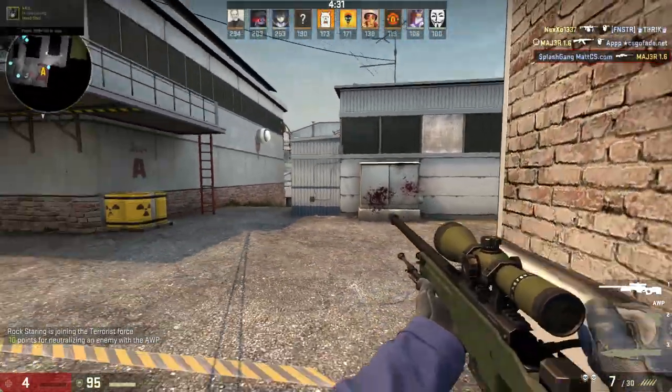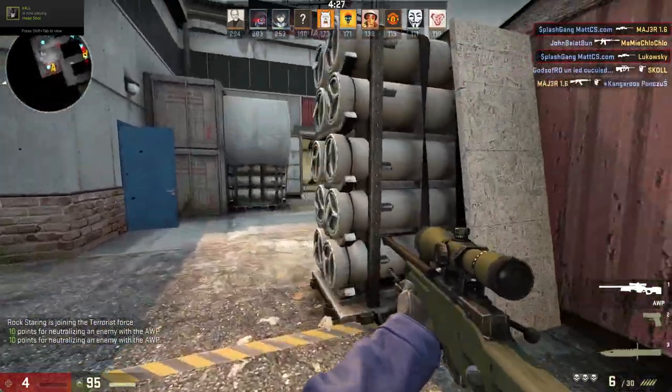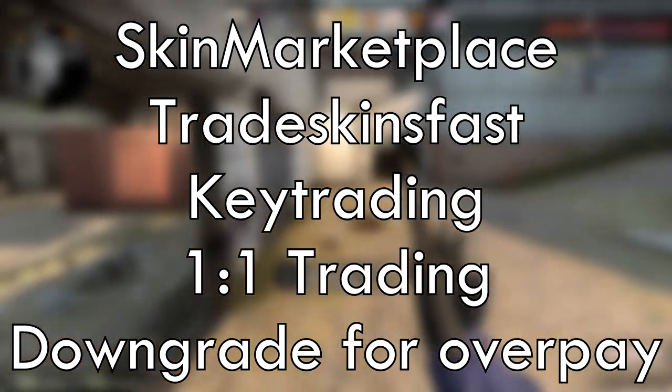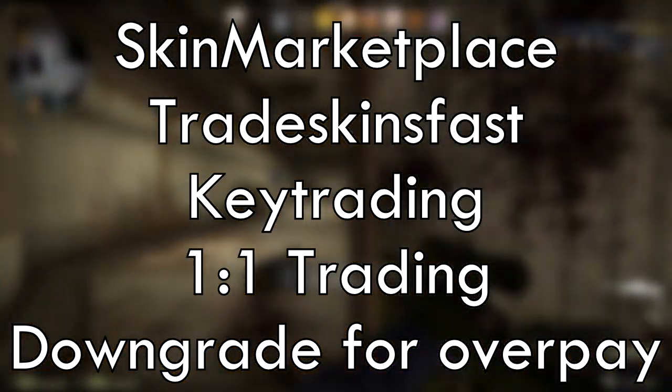Yo, what is up everyone? So in today's video I'm going to be showing you guys the second trading video on my channel. I did one last week - if you haven't seen that one, please check it out. In this video I'm going to be explaining all the possible ways to make profit in trading. Here's a list of things I'll be going over, and if you want to see something in particular you can click on it and skip ahead to wherever I talk about that part.